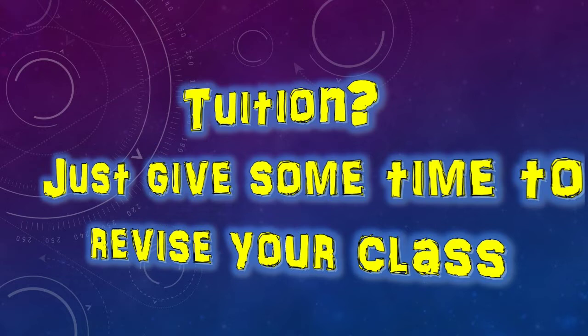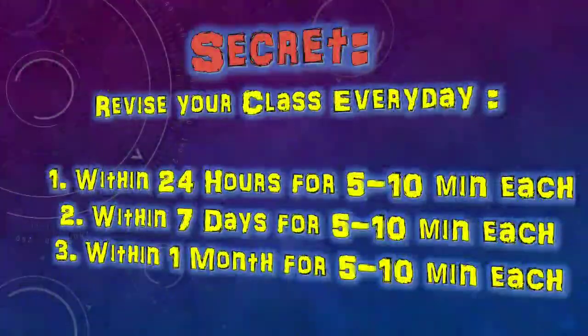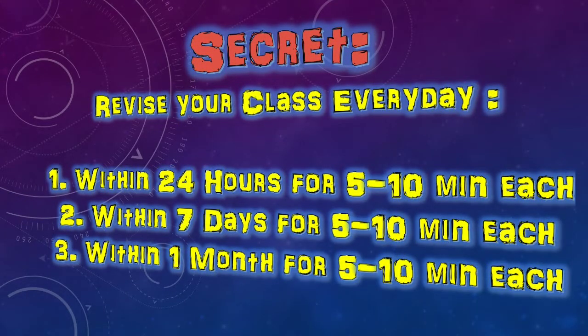Most students ask me that they don't get time to study because they have tuition. My question to those students is: what do you do in tuition? The answer is simple — you have been studying there but you don't feel confident because you have not been revising those topics after your tuition. Here's a secret: revise every class within 24 hours for 5 to 10 minutes. Revise every class again within 7 days for 5 to 10 minutes. Third, revise every class within 1 month for 5 to 10 minutes. Try this for one month and comment the difference you have felt.